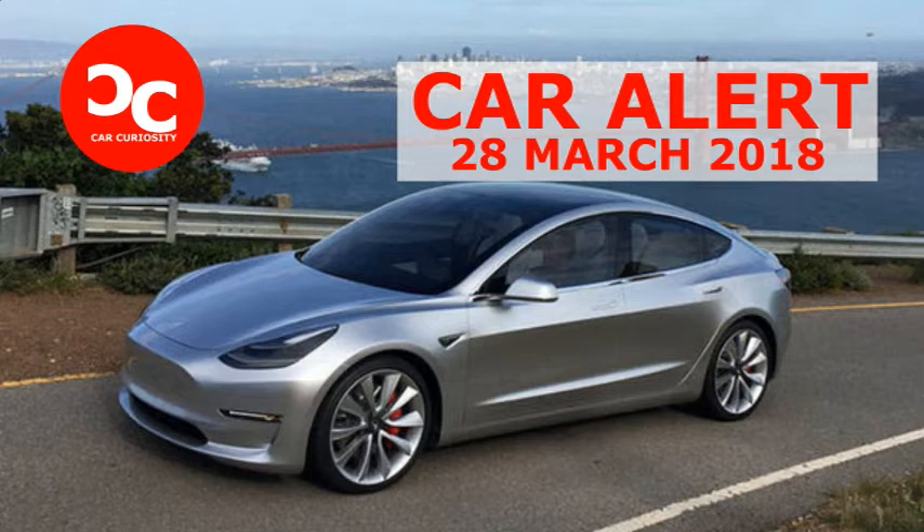The premium package adds $5,000, enhanced autopilot is $5,000, 19-inch sport wheels are $1,500, and red paint is $1,000. The final tally on options brings the as-tested price to $56,500 before destination charges of $1,200, and before tax incentives — currently $7,500 federal, plus whatever your state offers.